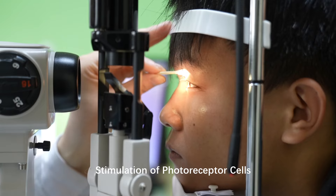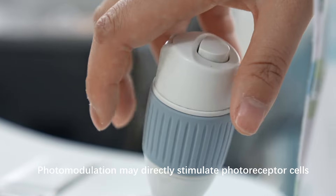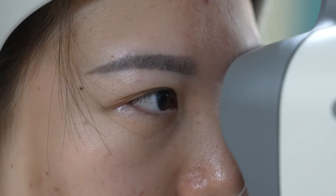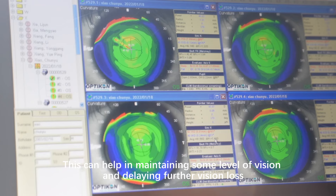Stimulation of Photoreceptor Cells: photomodulation may directly stimulate photoreceptor cells, potentially improving their function. This can help in maintaining some level of vision and delaying further vision loss.